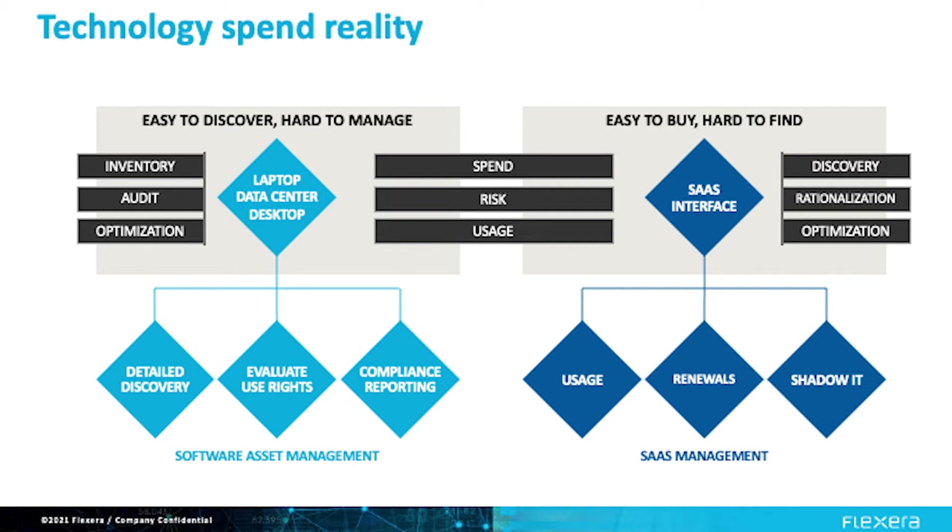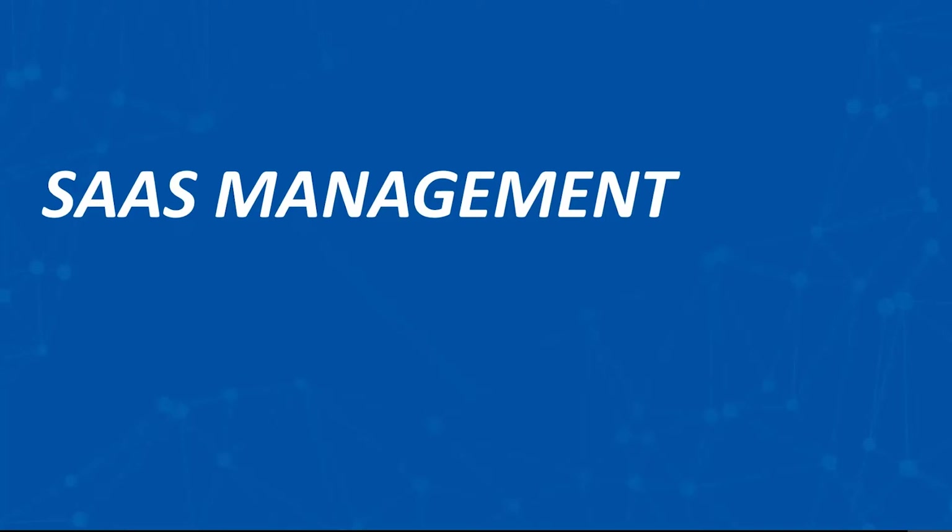You need to employ new methods to discover SaaS in use, manage the merry-go-round of SaaS renewals, and get visibility into all SaaS in your environment. Most importantly, since you work with vendors who offer a range of delivery models, you cannot look at SaaS in a vacuum. For example, if you're looking at your spend with Microsoft, you need to consider their on-premise apps like SQL Server, their hybrid SaaS apps like Microsoft 365, and Azure.